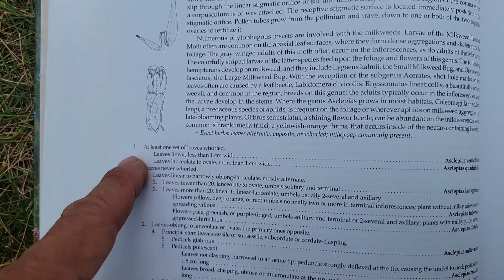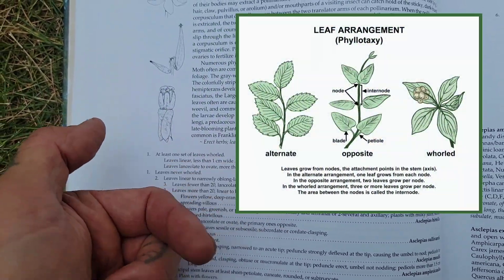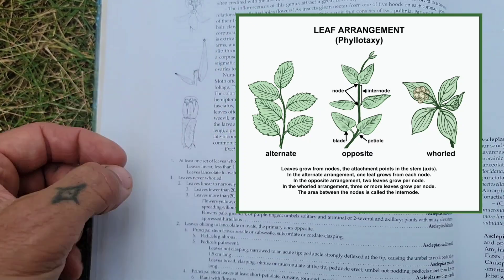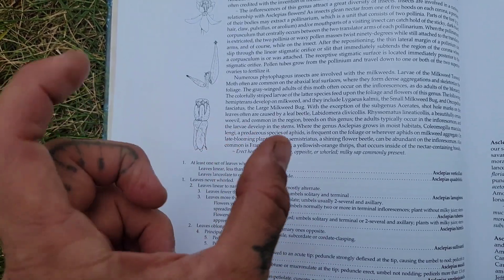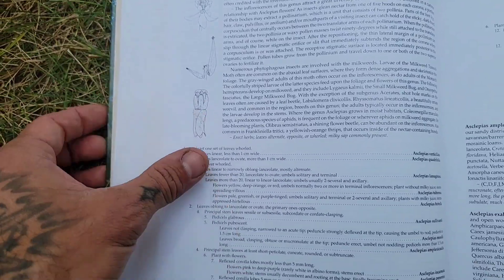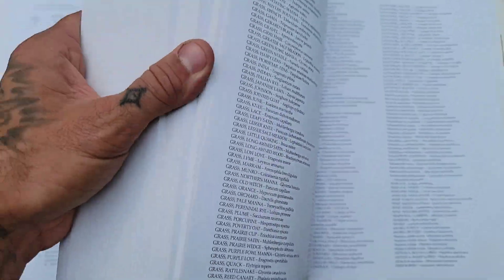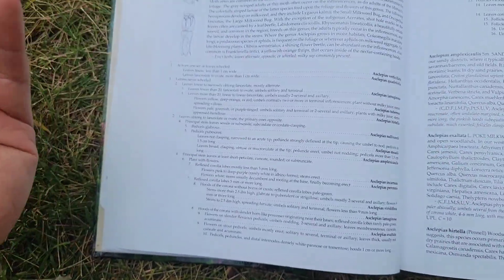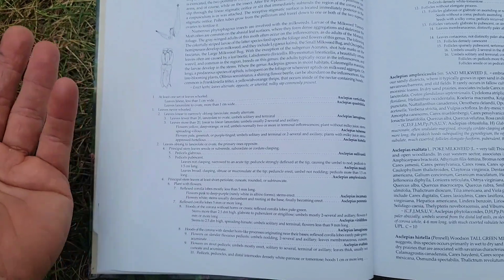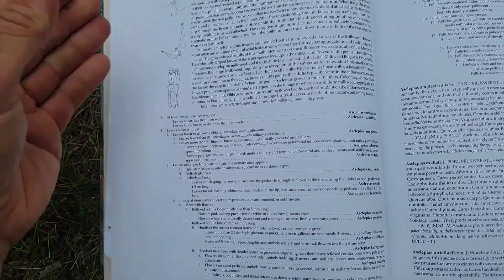For example: 'At least one set of leaves whorled' versus 'leaves never whorled' — that's the first choice. Whorled just means the leaves wrap around the stem. Milkweed leaves are always opposite if they're not whorled — though I think there's one species with alternate leaves. If you're confused by any of these words, there's a dictionary in the back. It's not that hard — devote ten minutes a day to this stuff while you're drinking your morning coffee.